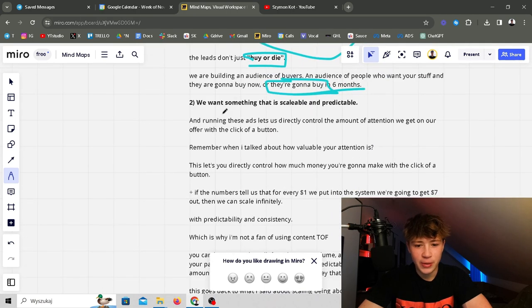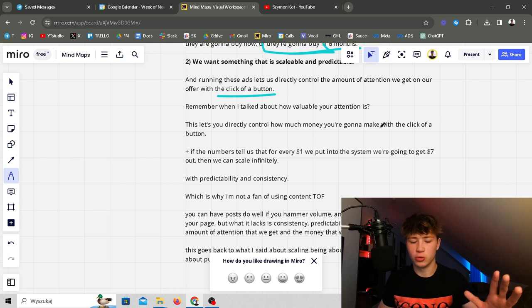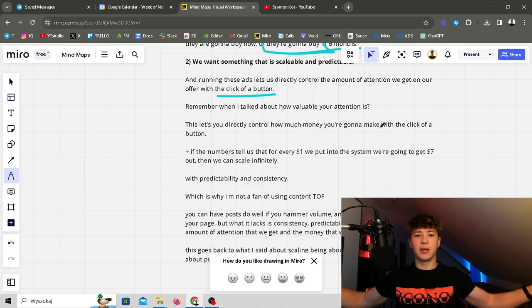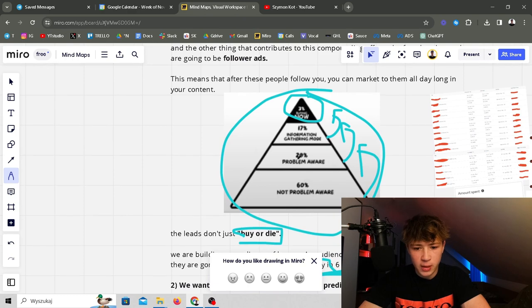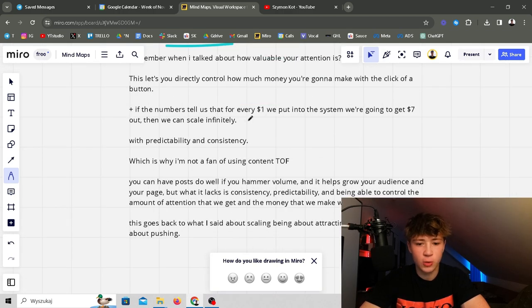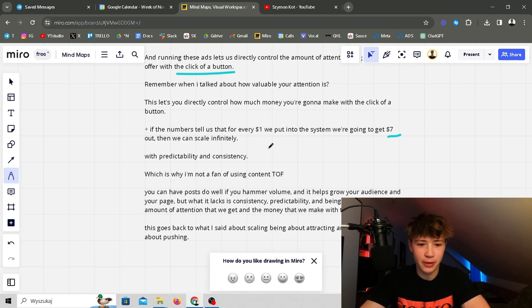The second reason we run ads: we want something scalable and predictable, and running these ads lets us directly control the amount of attention we get on our offer with the click of a button. You don't have to manage cold outbound teams prospecting every day. Instead, click one button and people come to you. If the numbers say for every one dollar put into the system you get seven dollars out, you can scale infinitely — it's all about how many times you click the button.